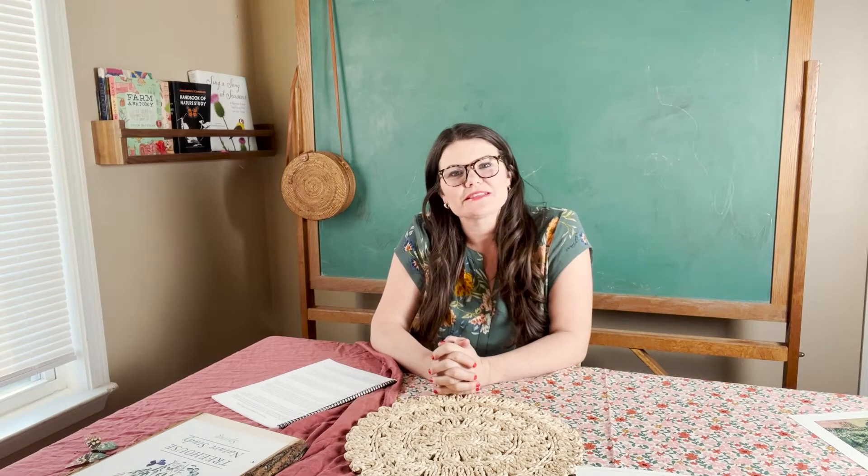Hi everyone, I'm Lindsay. I'm the founder of Treehouse Schoolhouse, and I wanted to share today a little bit from my heart about why I created Treehouse Nature Study. I'm specifically going to be walking you through Treehouse Nature Study Spring.